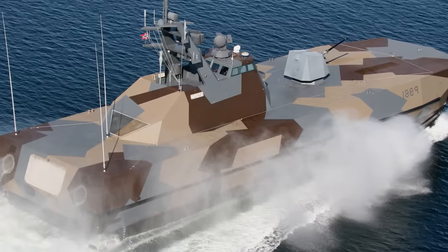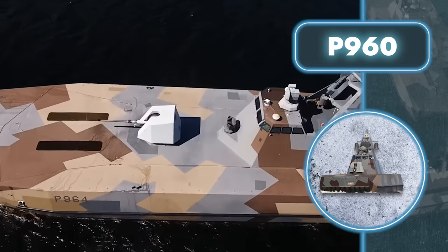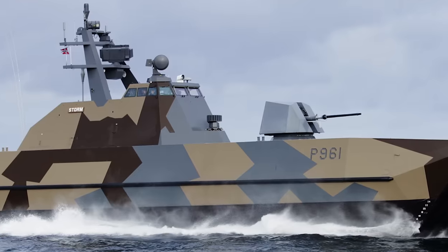Naturally, the boat wouldn't pose a threat without its weapons. It comes equipped with surface-to-air missiles along with various radars and systems to ensure missions are carried out effectively.